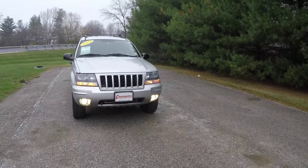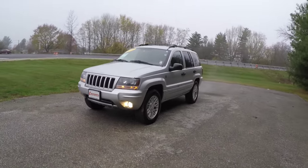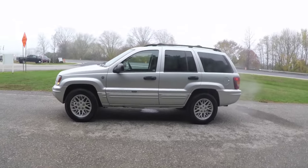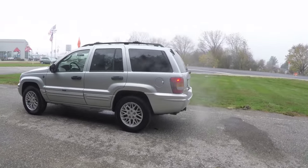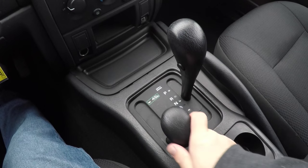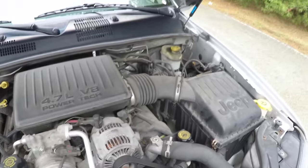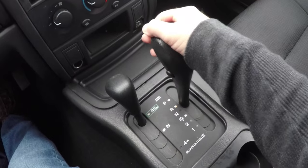Hello everyone, today we're going to take a quick walk-around look at this very nice and well-equipped 2004 Jeep Grand Cherokee Laredo Special Edition. This Grand Cherokee is in bright silver clear coat metallic with a dark slate premium cloth interior. This vehicle is four-wheel drive with the Quadra-Trac II automatic full-time four-wheel drive system, powered by a 4.7-liter PowerTech single overhead cam V8 engine, with a five-speed 545 RFE automatic transmission.